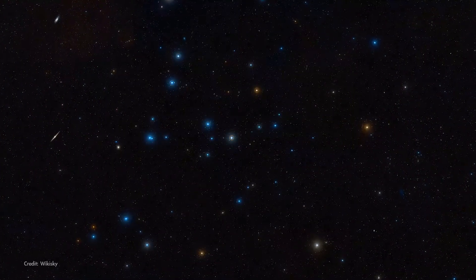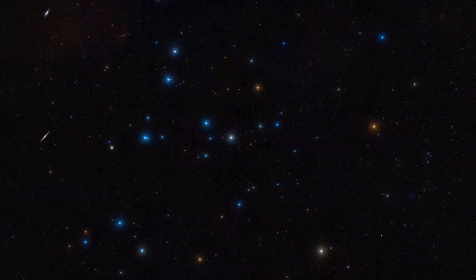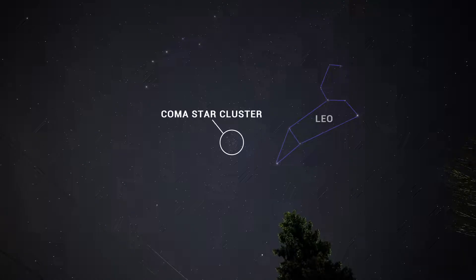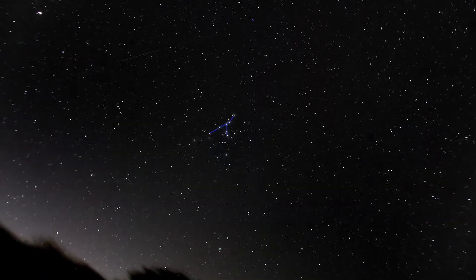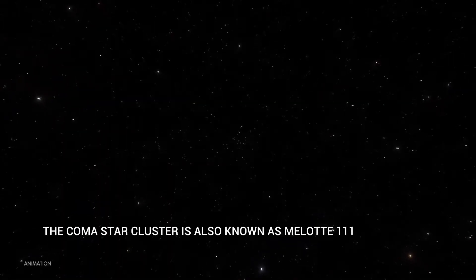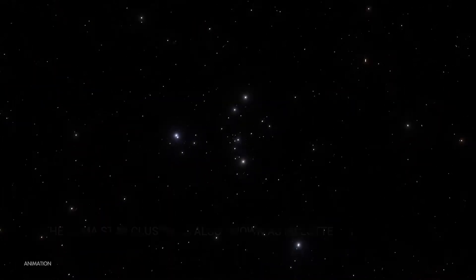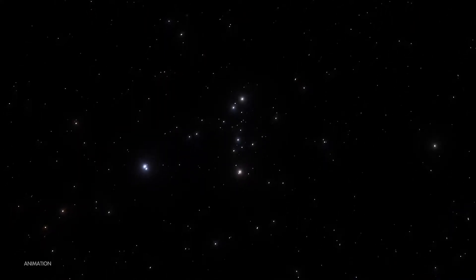Finally in May, a really nice target for binoculars: the Coma Star Cluster. This loose, open star cluster displays 40 or 50 stars spread over a region of sky about three finger widths wide. The brightest stars in the cluster form a distinctive Y shape. The Coma Star Cluster is located about 300 light-years away, making it the second-closest open cluster to Earth after the Hyades Cluster in Taurus.